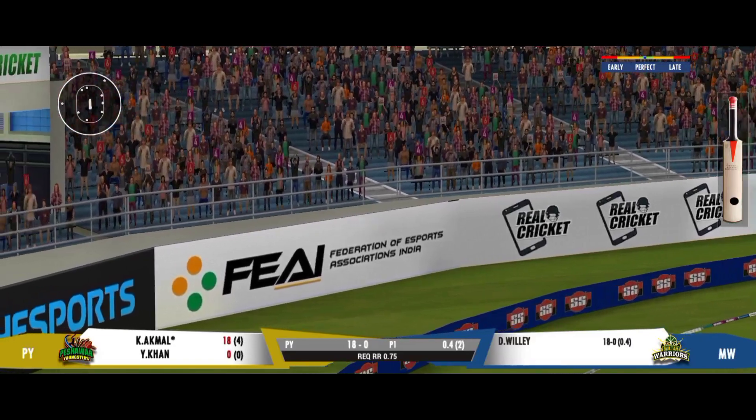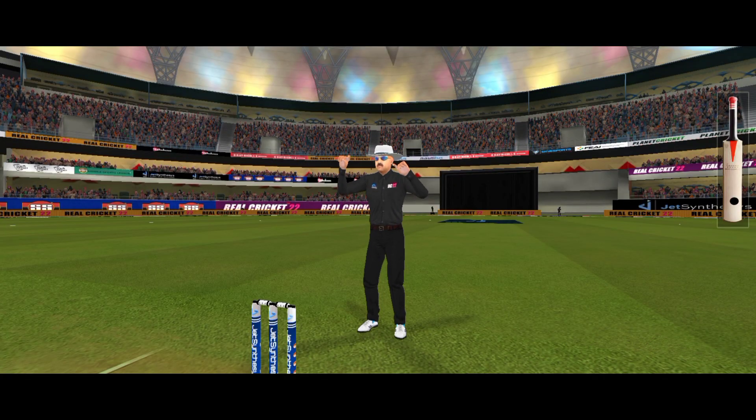Sixer! Hashtag kaboom! He swatted it over the fence for a cracking shot.